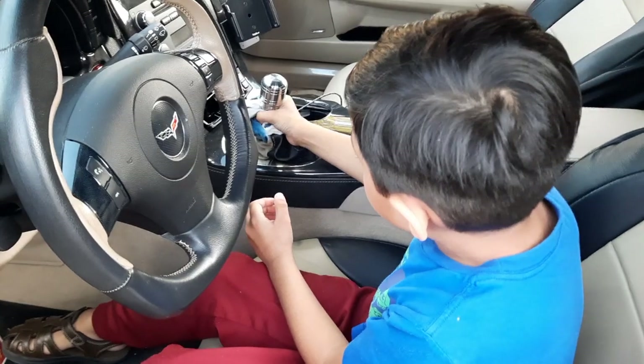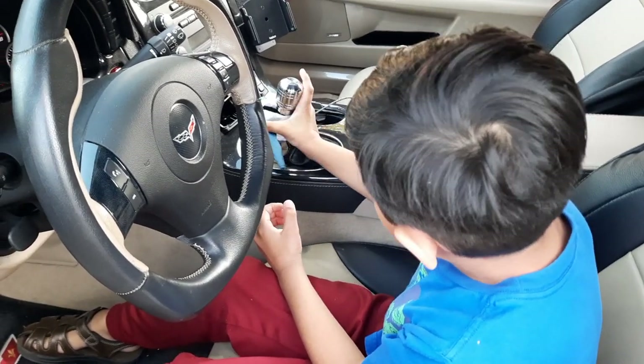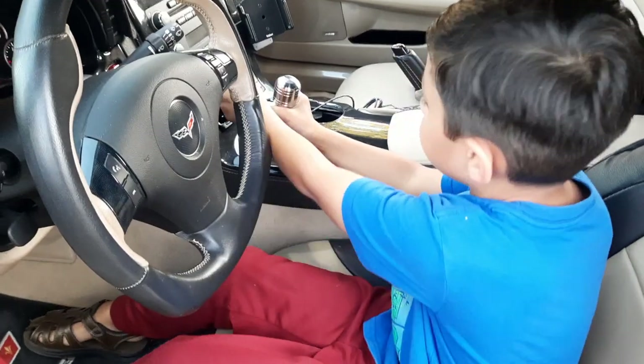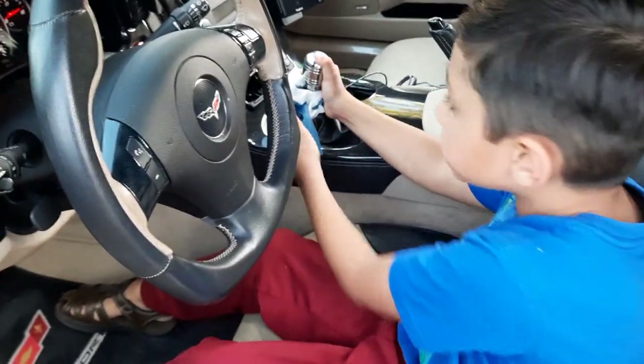You want to cover that stick knob. You'll like it. Like you push it forward here?